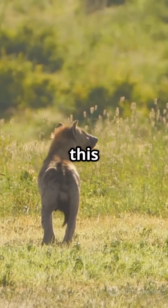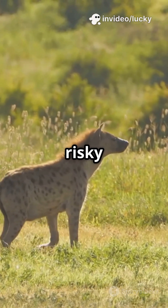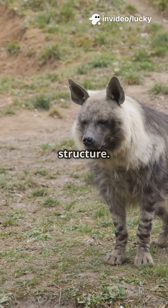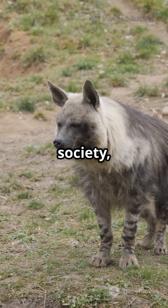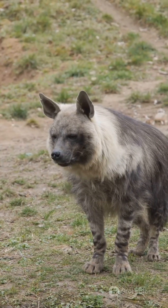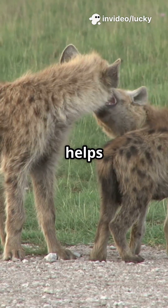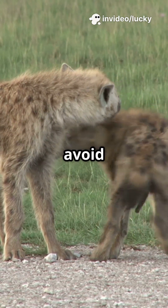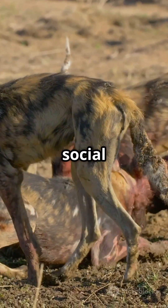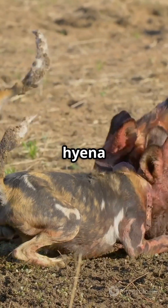So what's the point of this extreme adaptation? Why would evolution favor such a risky trait? Scientists believe it's all about power and social structure. In hyena society, females are the leaders — they're bigger, stronger, and more dominant than the males. The pseudo-penis is a symbol of their dominance. It helps females assert control, avoid aggression from males, and maintain their place at the top of the social ladder. It's a badge of strength and authority in the hyena world.